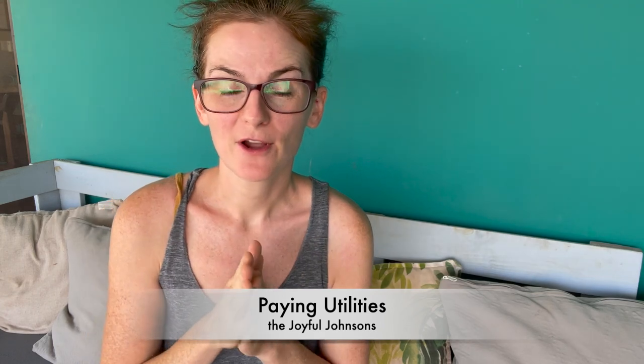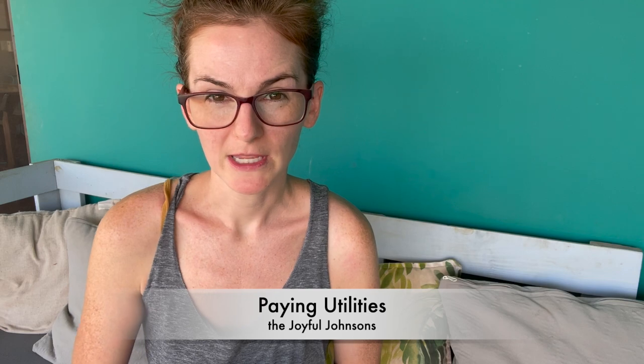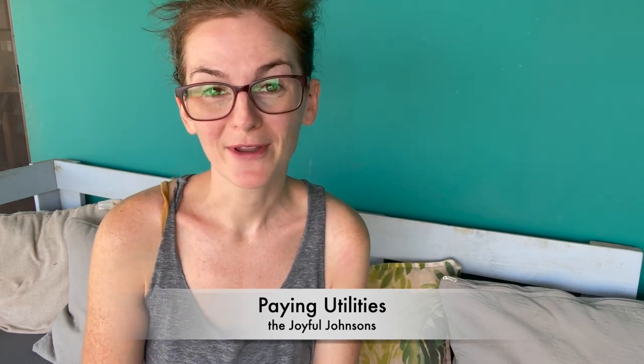Hello everybody. It's Lauren from the Joyful Johnsons coming to you from beautiful Costa Rica. Today I want to talk about a very commonly asked question when you're moving to Costa Rica, particularly if you are building a home, buying a home, moving here permanently, and you need to pay your own utilities. Today's video is going to be a walkthrough of the different Costa Rican utilities you need to pay and how you go about paying them, because it's very different from many other parts of the world — it has its own unique system.